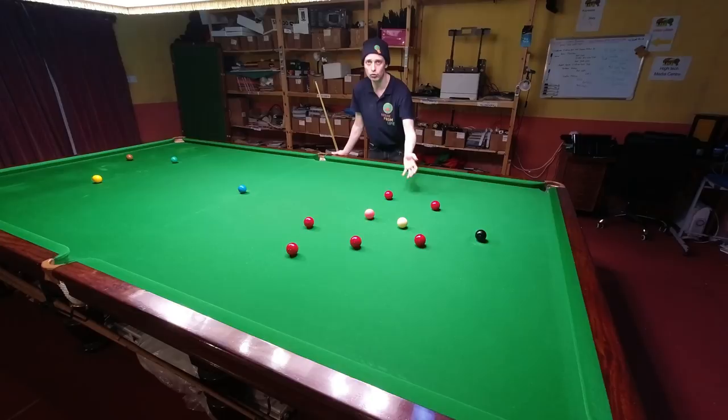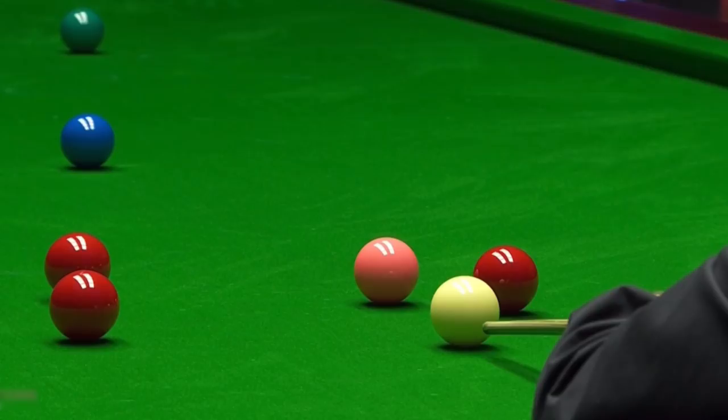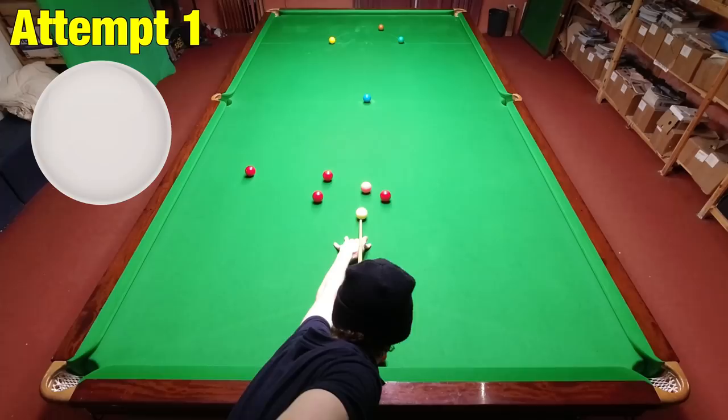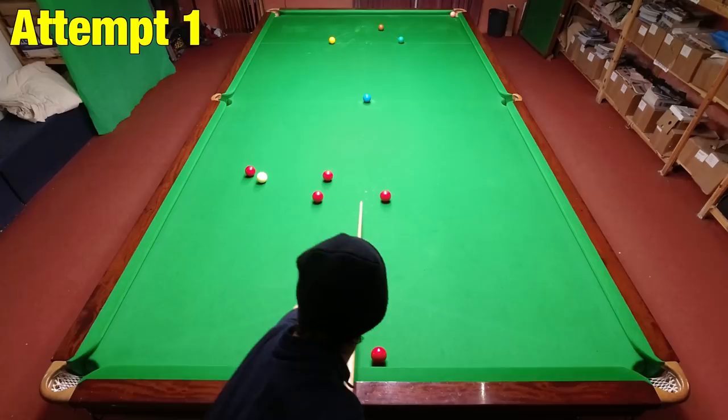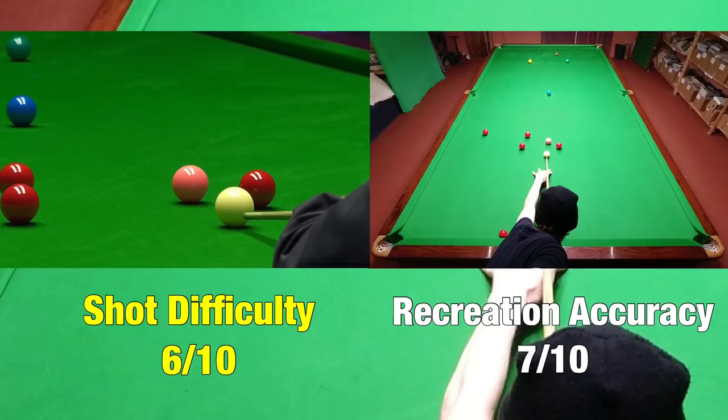It's all gone a bit wrong for Ricky Walden here. He had got himself into a match-winning position against Ronnie O'Sullivan but he finished out of position on the pink before casually getting down and cueing it into the bottom corner. To show how difficult this shot is and how brave Ricky was to take it on, I managed to miss it on my first attempt without any pressure — which, had I been playing Ronnie, would almost certainly have lost me the frame. I did however manage to get it on my second attempt even though the cue ball wasn't great.